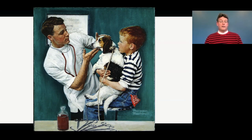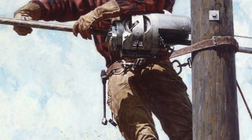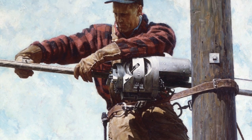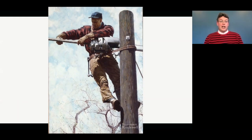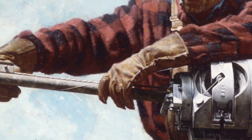Norman Rockwell wants us to feel like we're part of our own community by creating these ordinary images. This painting is called The Lineman. Norman Rockwell painted this in the late 1940s and it was an advertisement. Notice how high up that man is as he does his job — he's working on a telephone line to make sure it's safe and secure. In the 1940s, long distance telephone was just coming into its own, and this was an essential service for people during that time period.